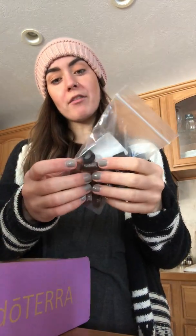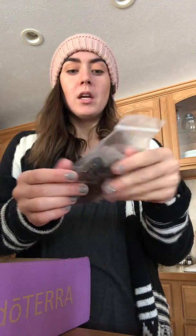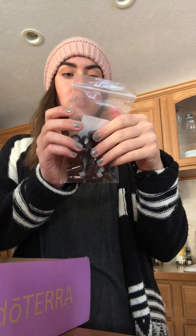I got some little sample travel bottles for upcoming trips — little brown bottles with little caps so you can put your oil in them.